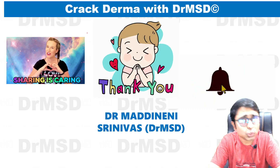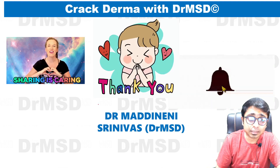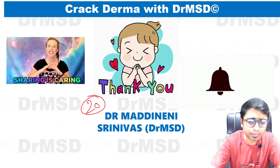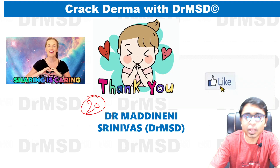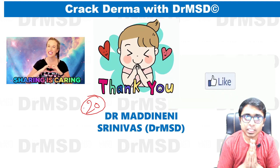Thank you so much. Do share this video among your friends and do like it — the target is at least 20 likes. This is Dr. Madhane Shrinivas. Happy learning. Sarvam Srikrishnar param — Sarvayichana.